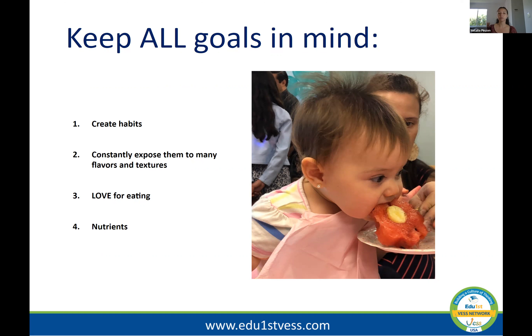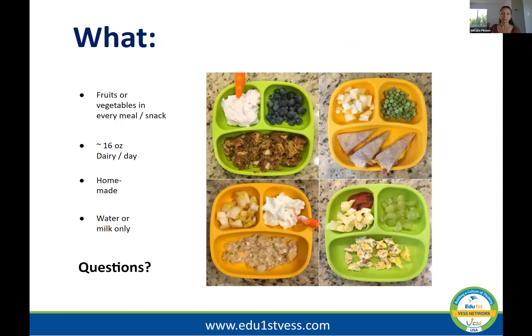We want to constantly expose them to many flavors and textures. The younger the child is, the more their taste buds are developing, and the more likely they are to eat a variety of foods as they grow. The first year is the most important, but the first five years are still extremely important for building those habits and trying foods. These are the goals for our children ages one to five.